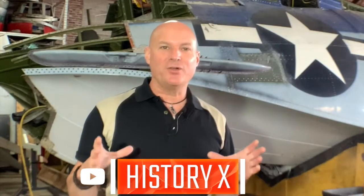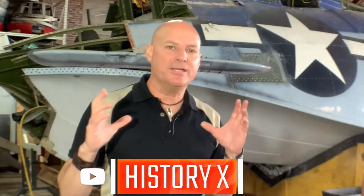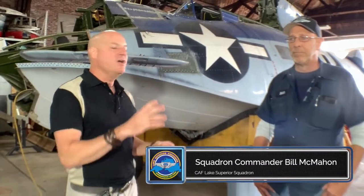My name is Ken Stano from the aviation YouTube channel History X, here at the Commemorative Air Force Lake Superior Squadron, taking you behind the scenes of this massive PBY Catalina restoration project, standing here with squadron commander Bill McMahon. Today we're going to talk about the propellers for this amazing piece of aviation history.